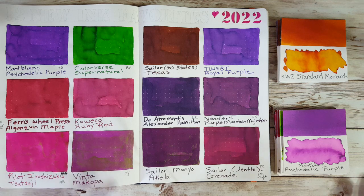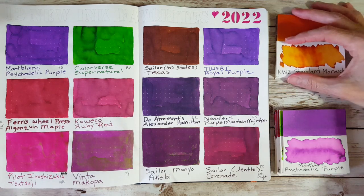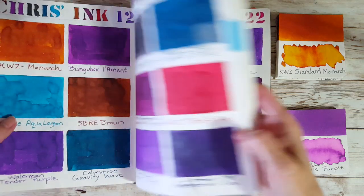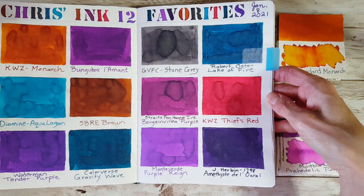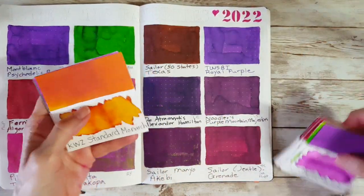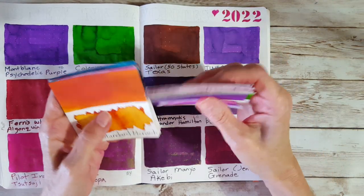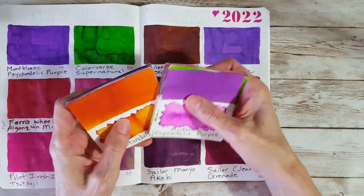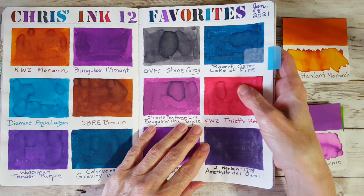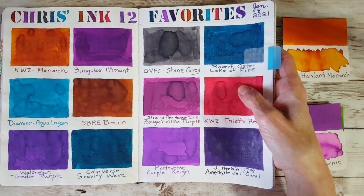Hello, welcome pen friends. This is Part 2 of a two-part series on 12 new favorite inks. In Part 1, I showed the 12 contender inks I'm really crazy about. These were originally my 12 favorites from January 2021 in my ink journal. What I want to accomplish today is, out of these 24 inks, create a panel of 12 that truly are my current top 12.